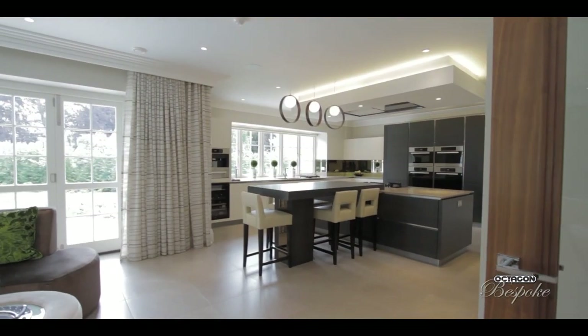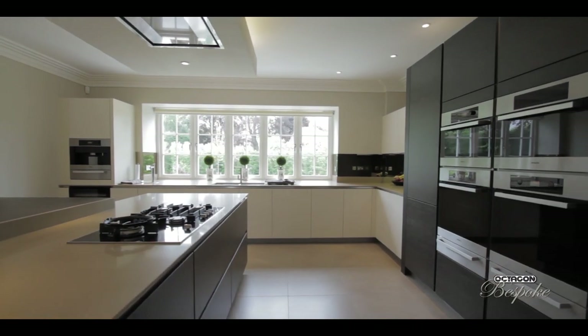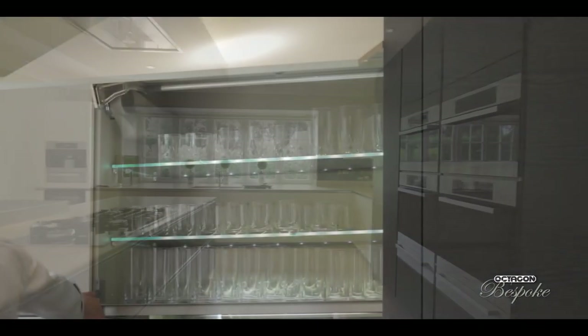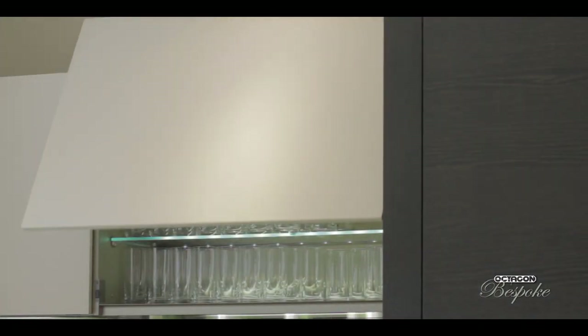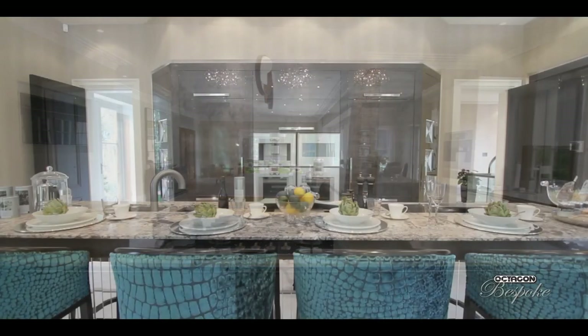Flowing from that, of course, becomes the kitchen design, which is very important. A well designed, well built, high quality kitchen looks fantastic in those areas, almost like pieces of furniture.